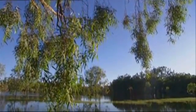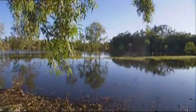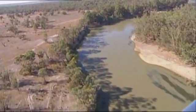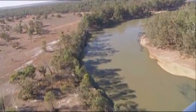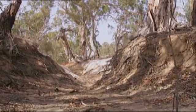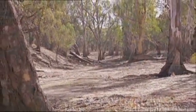Hattah-Kulkyne Lakes in northwest Victoria is an internationally important wetland listed under the Ramsar Convention. The Murray River has historically fed the 20 freshwater lakes of the National Park. After a long drought and a lot of water being taken from the Murray River, the natural flow of water to the lakes has changed.